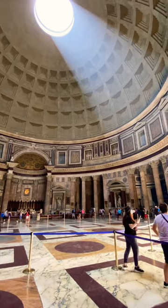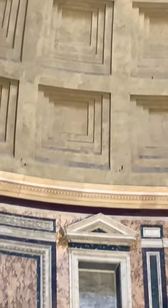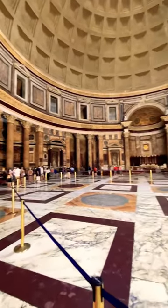The perfect circle of light that streams in through the Oculus actually moves through the interior throughout the day, making it an ancient timekeeping device. And to this day, it is still one of the largest unreinforced concrete domes in the entire world. It's an absolutely breathtaking structure and a miracle that's still standing here today. Stay curious, my friends.